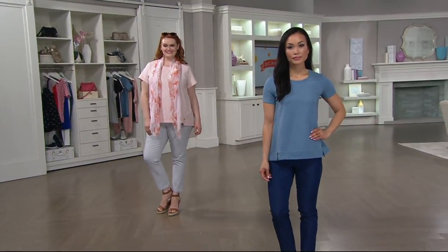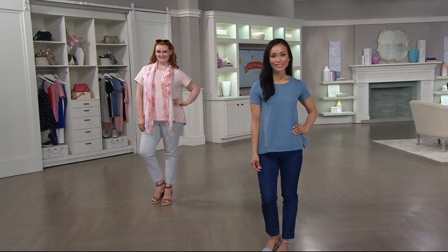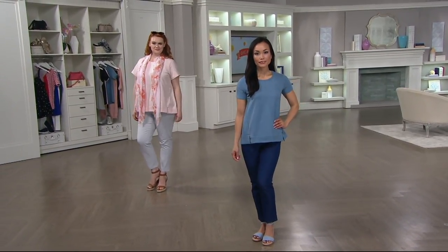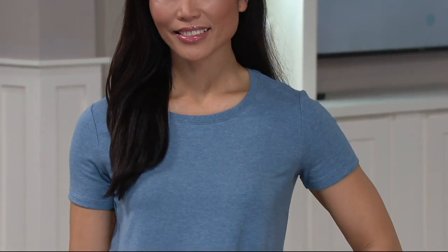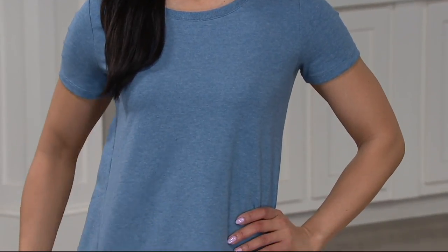Love, love, love. This is French Terry done right. It is the perfect weight for summer, not clingy, nice and cool, substantial enough that it's not going to show anything you might not want to show off about your figure in the summertime. But also because it's French Terry, you can wear this year round.